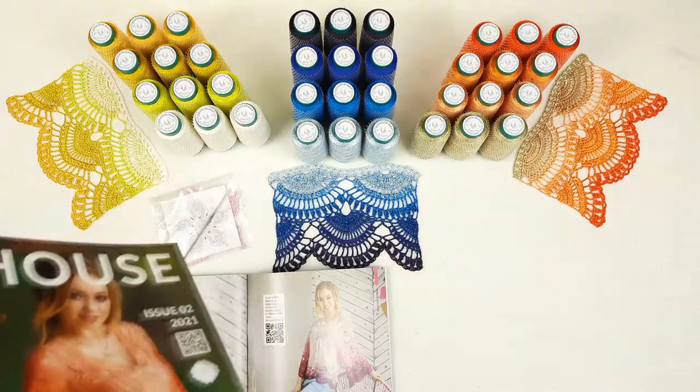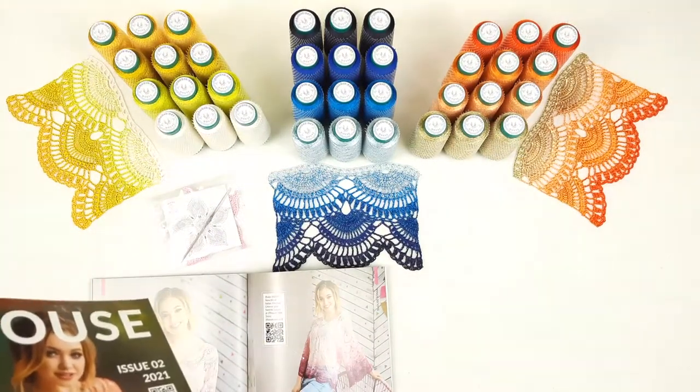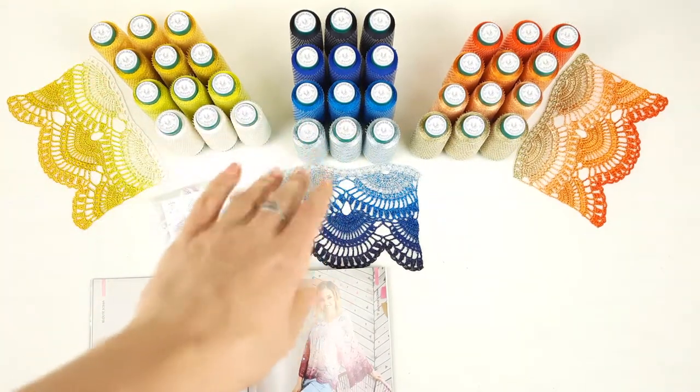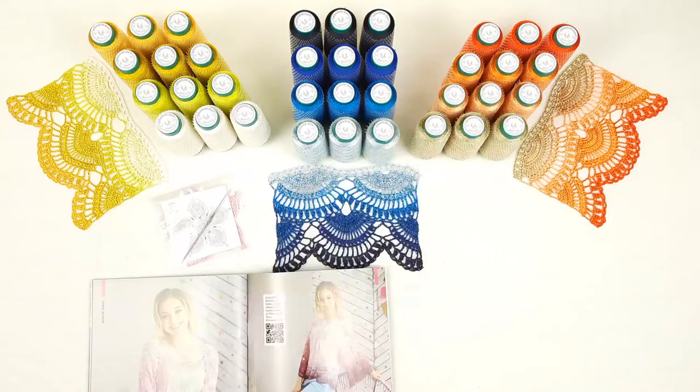Here you can see the amazing VIP packages I have prepared for my students. We have a white and yellow kit, also blue in different shades, and also gold and orange. They are really fantastic.